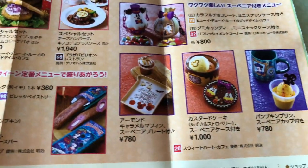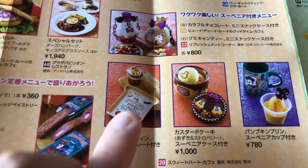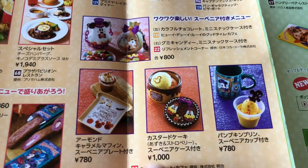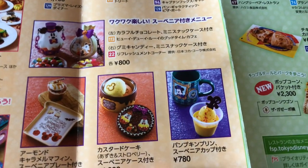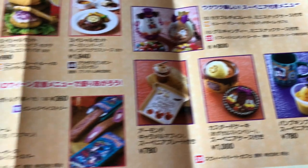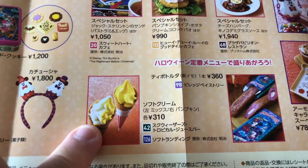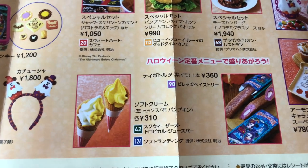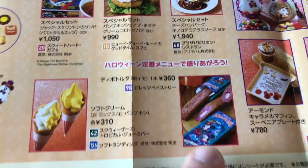Down here we have some desserts. This is a caramel muffin — you can see this cute little souvenir plate. There's also a custard cake with a little souvenir plate and a souvenir cup. And this is a pumpkin pudding. Over here we have the pumpkin soft serve — make sure you get this, it is so good.